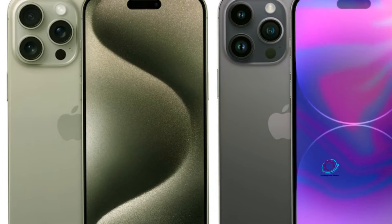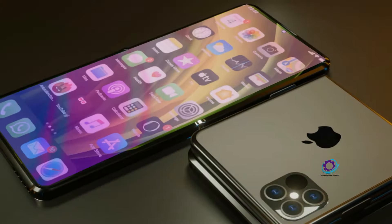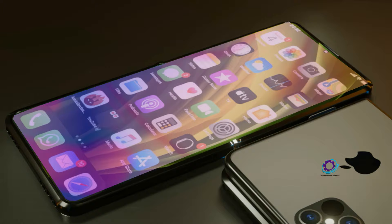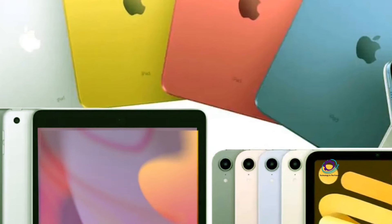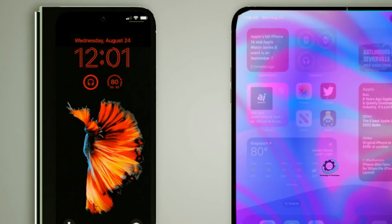In the ever-evolving landscape of smartphones, the concept of a foldable iPhone has been circulating for years. Speculations and patents have fueled the anticipation, suggesting that Apple might be gearing up to introduce a device that seamlessly combines the best features of iPhones and iPads. Picture a device that effortlessly folds and slips into your pocket, making it the epitome of convenience and innovation.